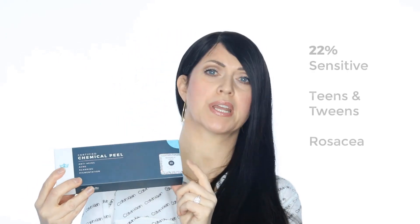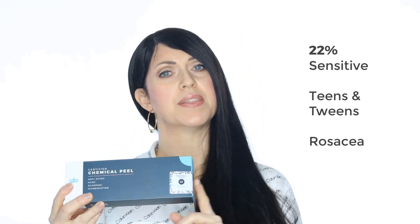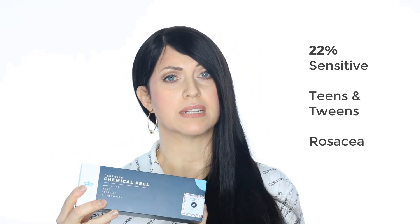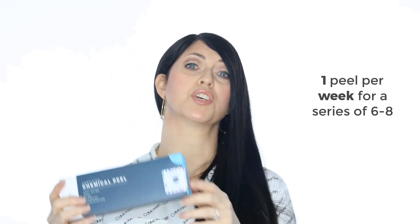Mandelic 22%, which is right here, can work well for those that have sensitive skin. And this includes teens and tweens, as well as anyone with rosacea. Apply at least one full peel series of six to eight peels before you jump up to the 40%.